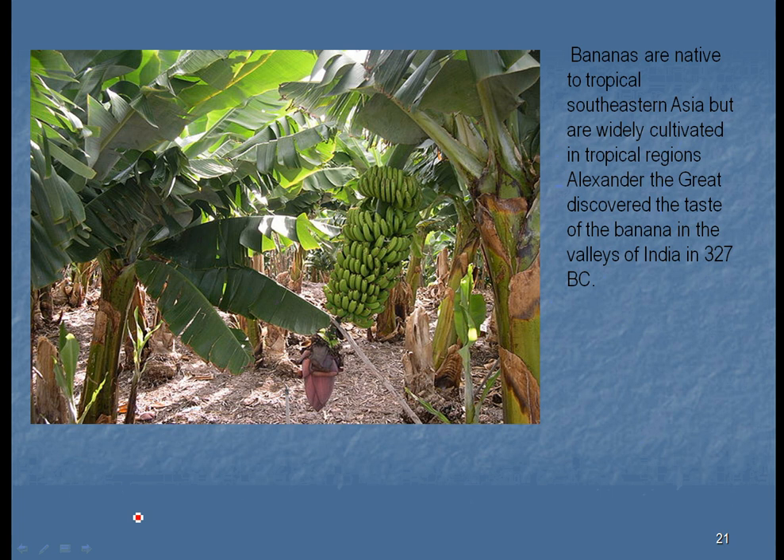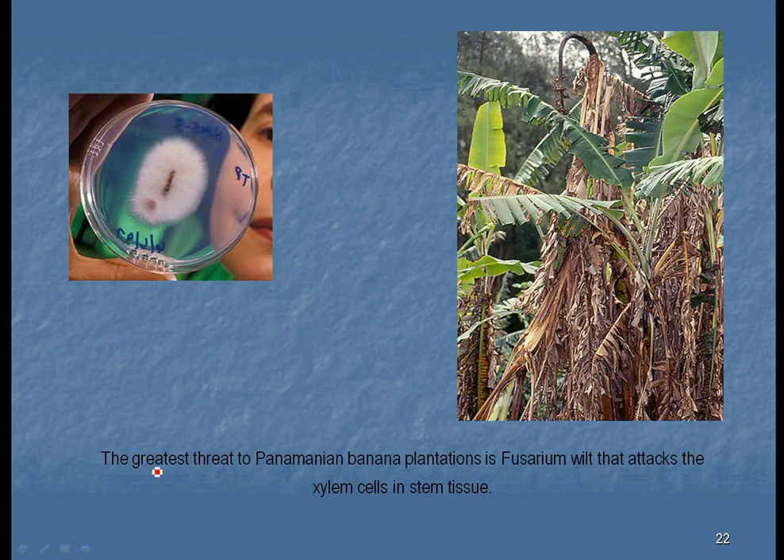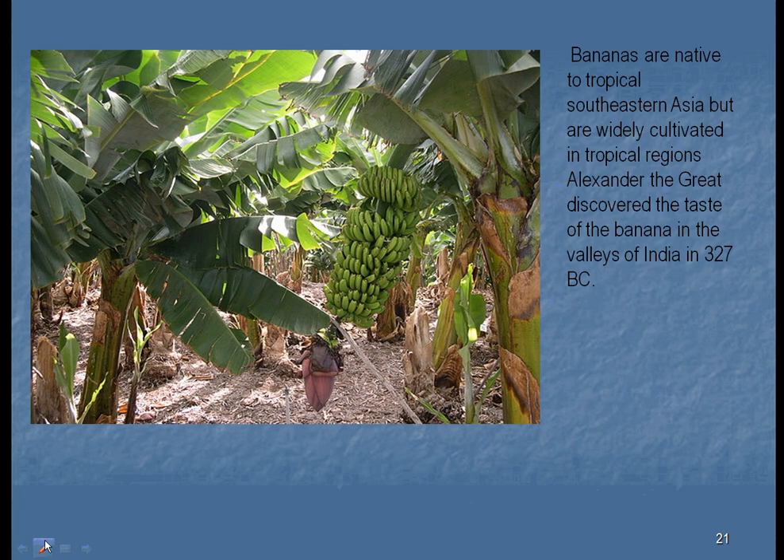Banana plantations filled up South America; however, bananas are native to Asia. Alexander the Great was one of the first Europeans to discover the wonderful taste of bananas and brought many back to the Mediterranean area. The problem is that these bananas don't grow by seeds. When you open a banana, you notice the black spots on the inside — they appear to be seeds, and they are seeds, but unfortunately they are sterile seeds.